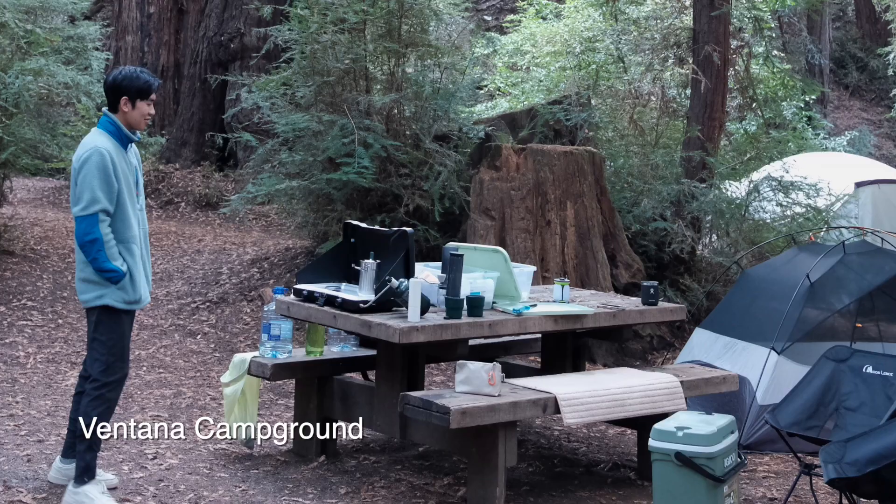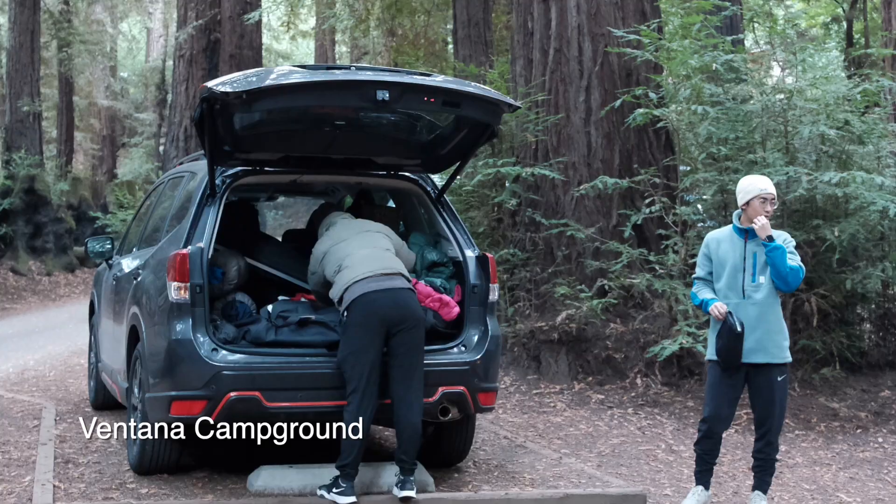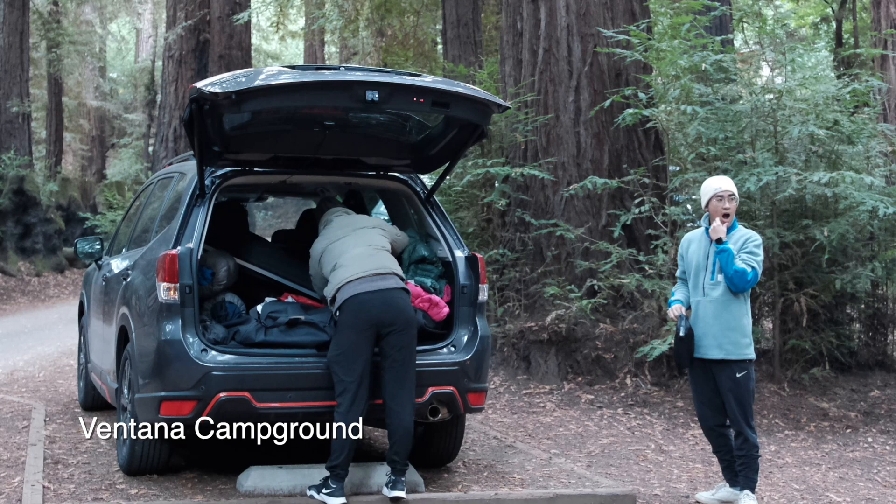If you want to camp in Big Sur, I recommend Ventana Campground. It is a private site that I've camped at twice, and each time I'm always surprised by how serene and beautiful it is to be sleeping under the redwoods.